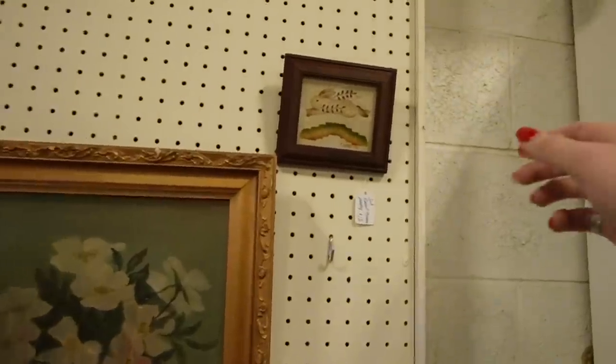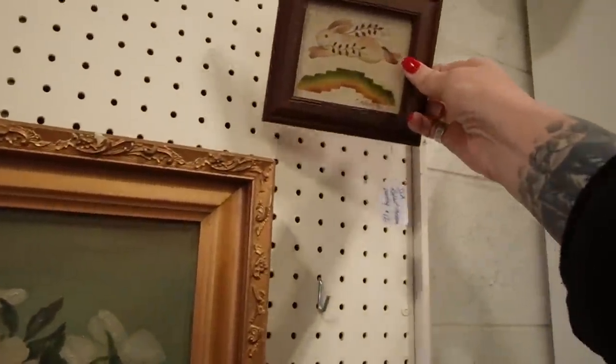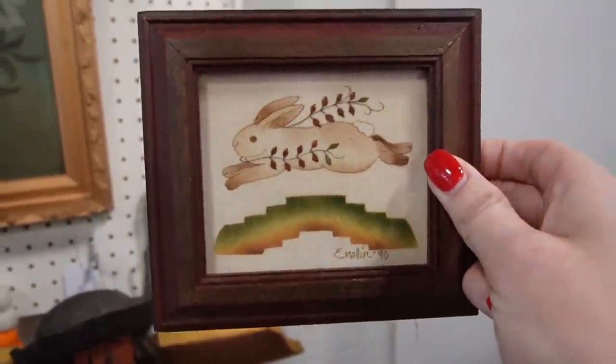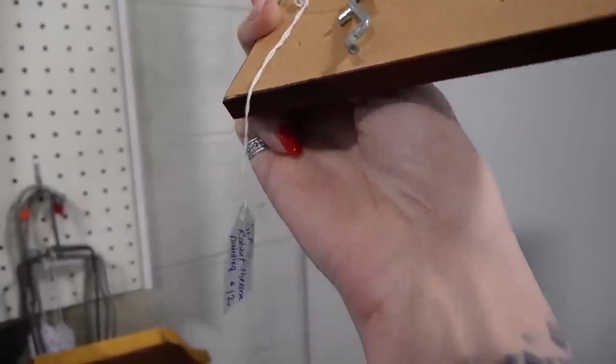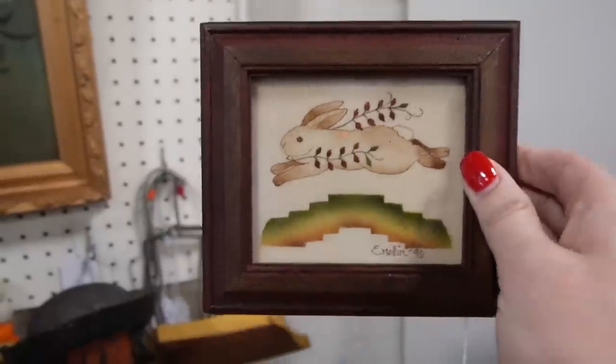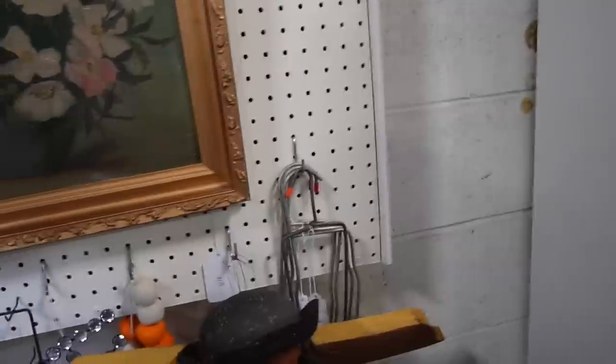I'm going to instead look at this theorem over here of this rabbit jumping over a rainbow. That's kind of cool. I guess I took the hook off with it. This is $12 — I think I'll take that. I'm going to put the hook back up on the wall though.